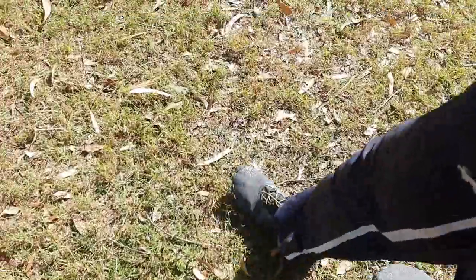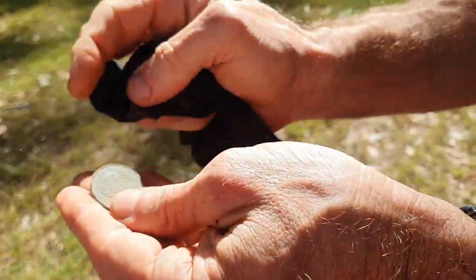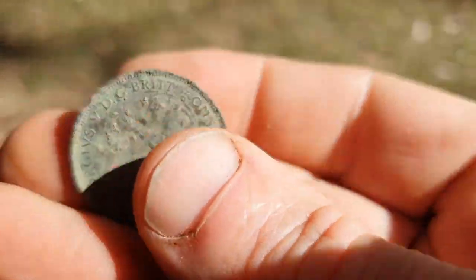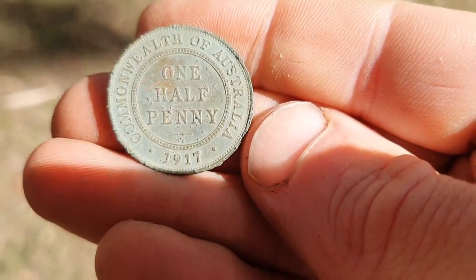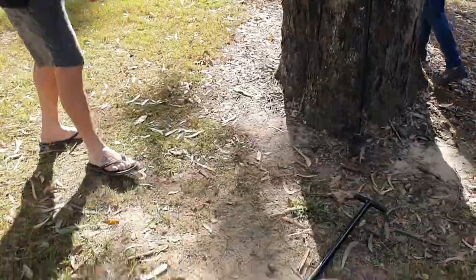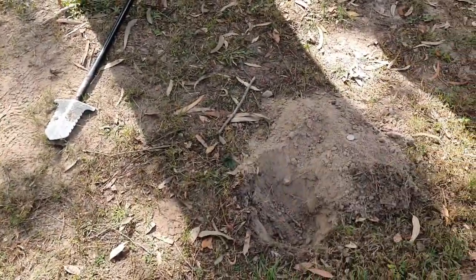Shine it in this light here. I'll take it home and soak it in some olive oil, then bring it back — you can have this one of course, because you found it. There it is. That side's a little rough but King George V, 1917, one half penny. That's our 107-year-old Commonwealth of Australia half penny that River found.